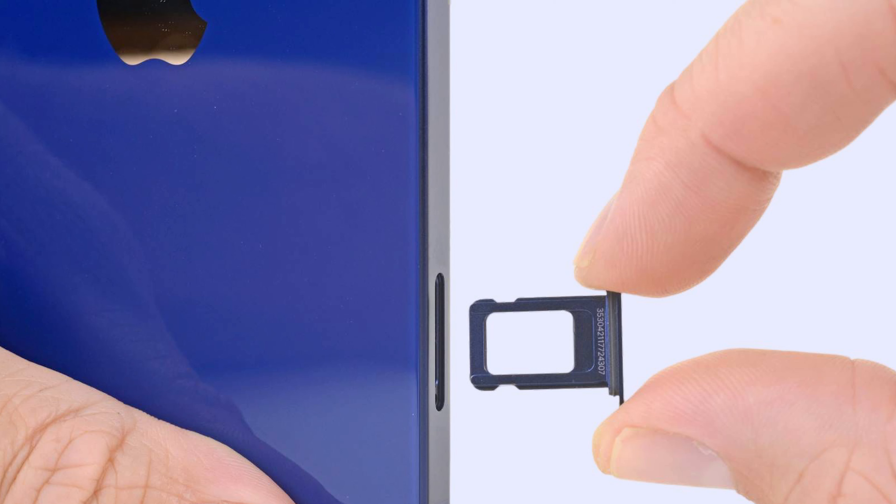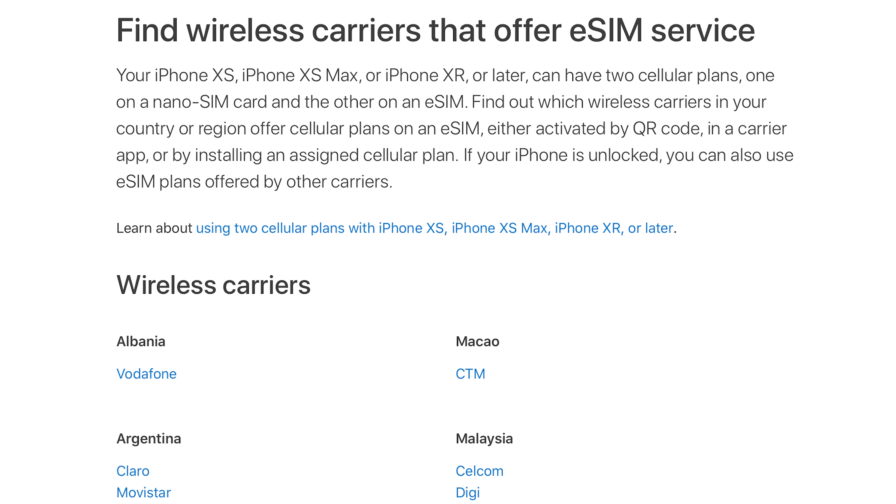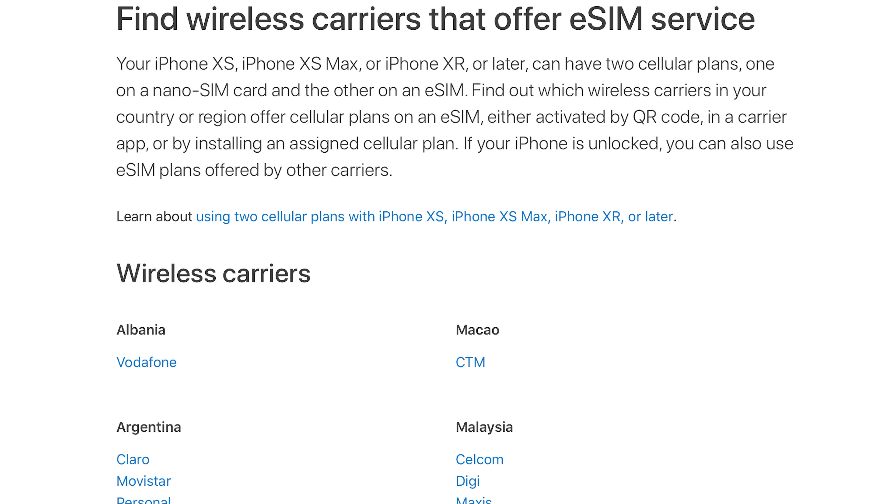Number nine, Apple is said to be ditching the physical SIM with select carriers, from a legitimate memo that was leaked. This isn't likely to be a global rollout this year, but it could mean the full elimination of a physical SIM and a larger push for iPhone 15. This would mean using a QR code to have an electronic SIM instead of a physical one, taking them one step closer to a solid portless phone, which they've been working toward.